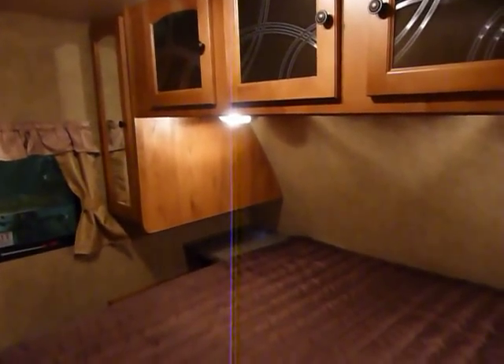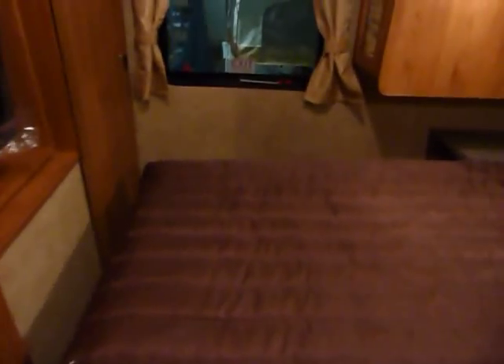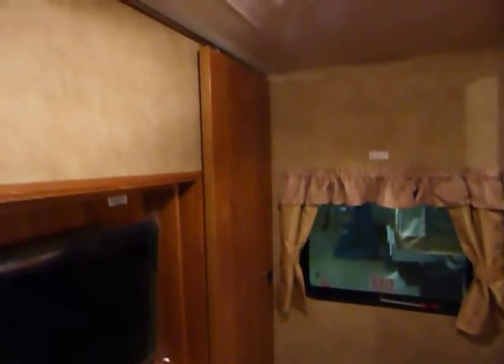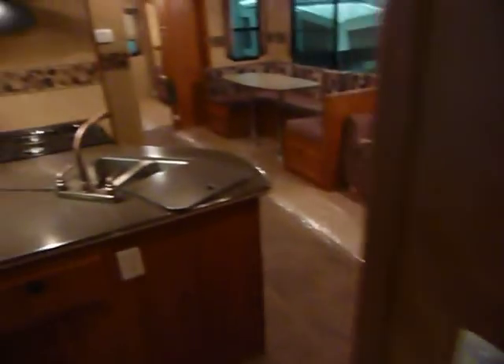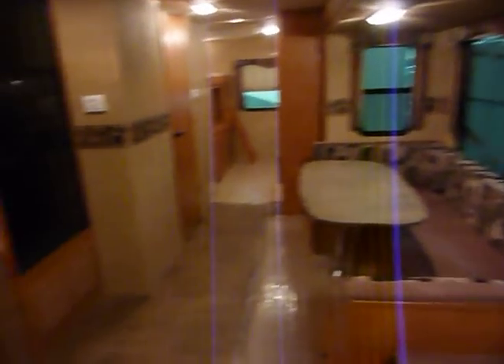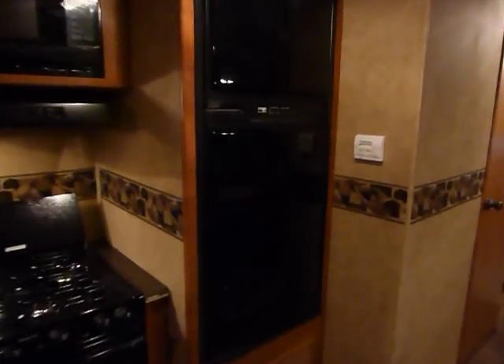Moving towards the bedroom, there's a queen-size bed, shirt closets on the sides, and plenty of storage in the hutch above the bed. There's another egress window, and the TV spins around into the bedroom as shown. This presentation has been brought to you by Terry Fraser's RV Center in Eldridge, Iowa — Terry Fraser's, where you get a lifetime of experience.